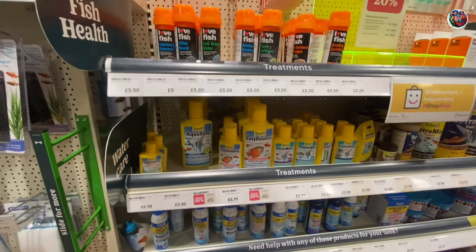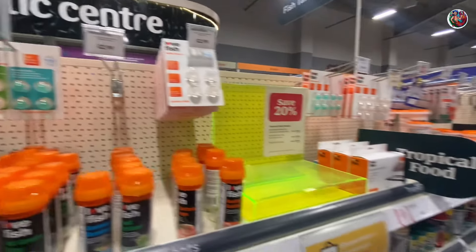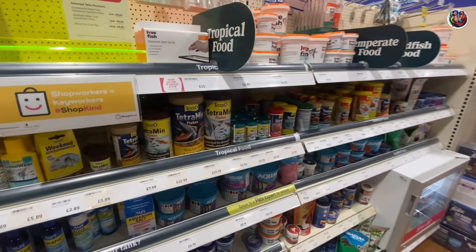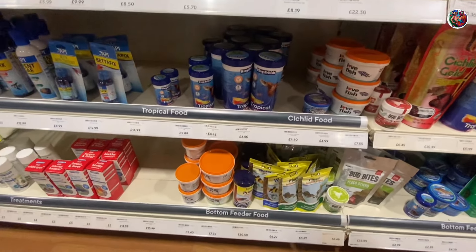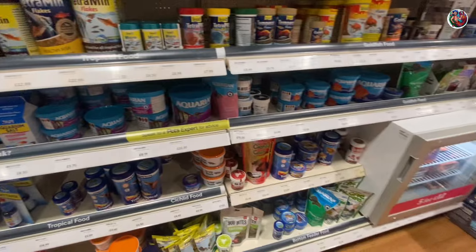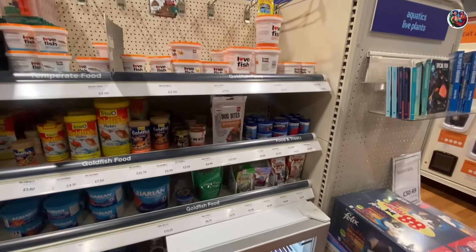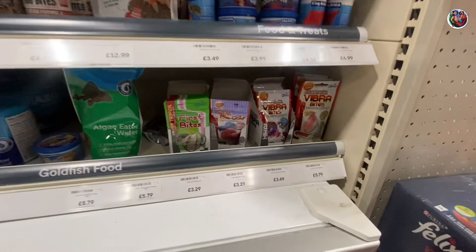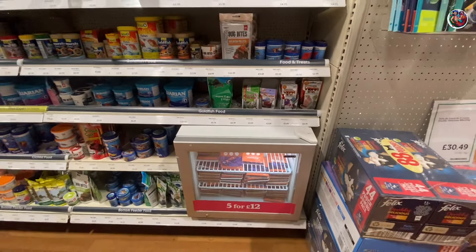Their additives and medications however were stocked fair enough. They had API, they had Tetra, and they also had this brand called Lovefish that I haven't used before but I'm going to be trying soon — I'll share my experience with you guys. One of my favorite products here was the Hikari Vibrabytes, which is something I'm used to and something I recommend as well.